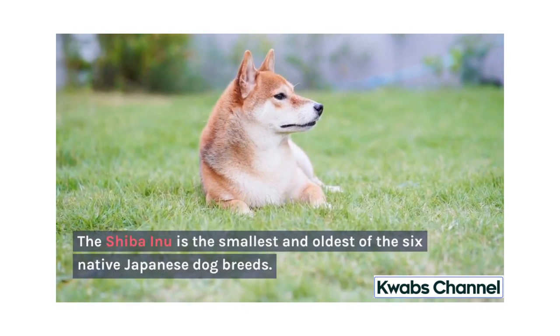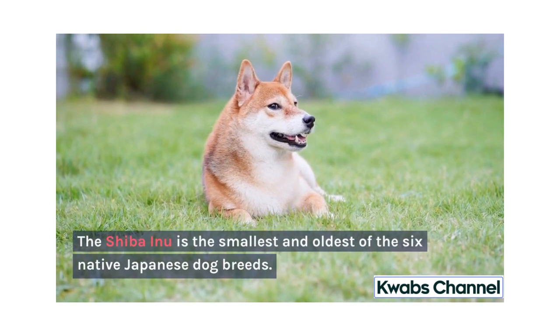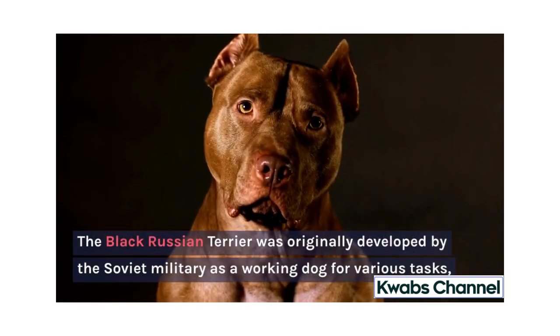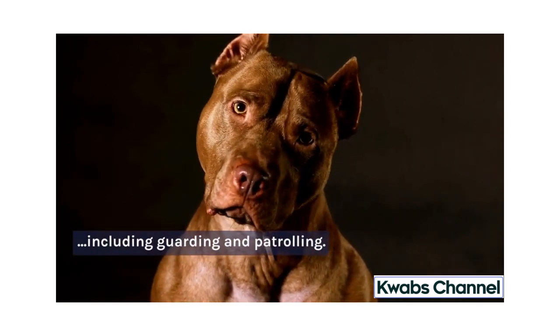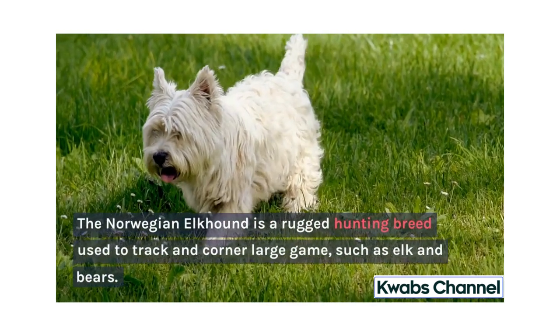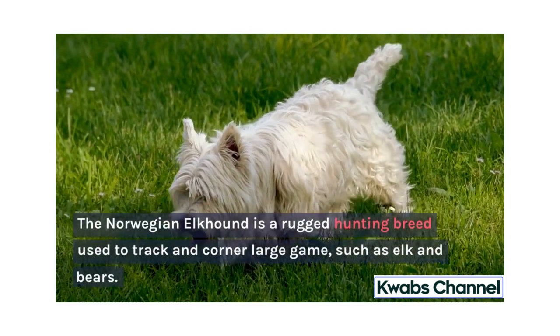The Shiba Inu is the smallest and oldest of the six native Japanese dog breeds. The Black Russian Terrier was originally developed by the Soviet military as a working dog for various tasks, including guarding and patrolling. The Norwegian Elkhound is a rugged hunting breed used to track and corner large game, such as elk and bears.